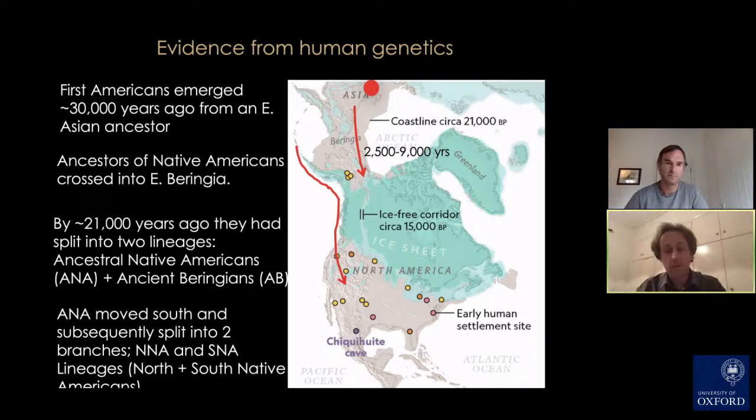Hugging the coastal corridor here, these ancient peoples moved south where they subsequently split into two further groups: the North Native Americans and the South Native Americans. The South Native Americans were the ones that populated most of the southern continent into South America.